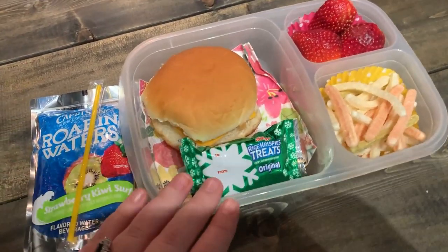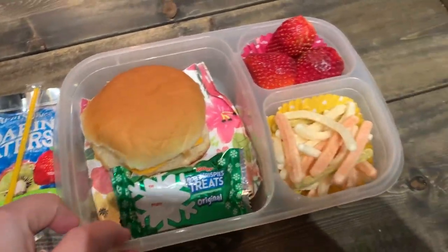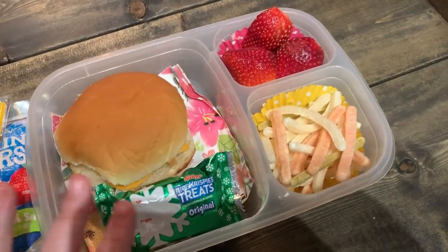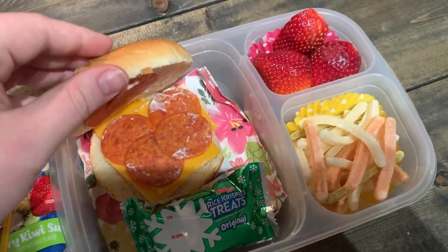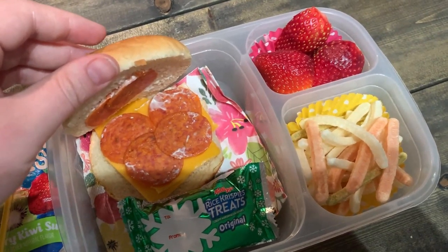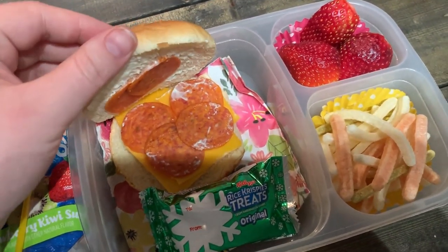Good morning, friends. Today's Thursday — Ollie's last day of the week for school. I just decided to throw this together really quickly. We have leftover hamburger buns that I didn't want to go bad, so I put some pepperonis, some cheddar cheese, and some mayo. I don't know if the mayo is going to taste okay on it — I didn't know what dressing to put on it.